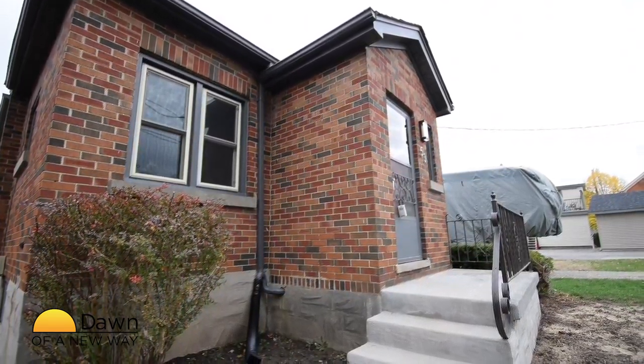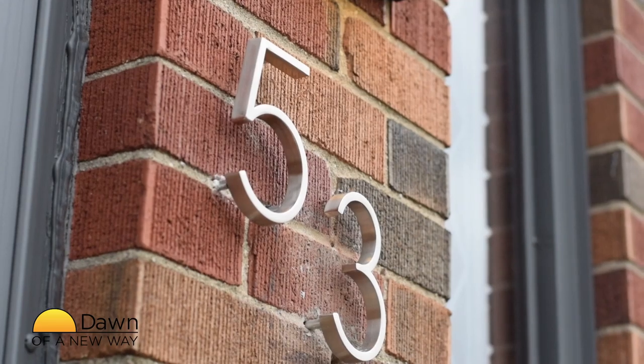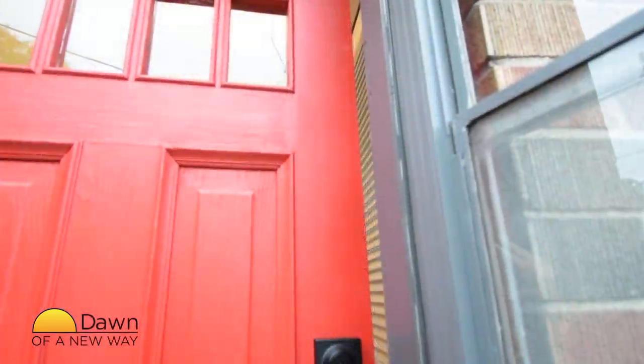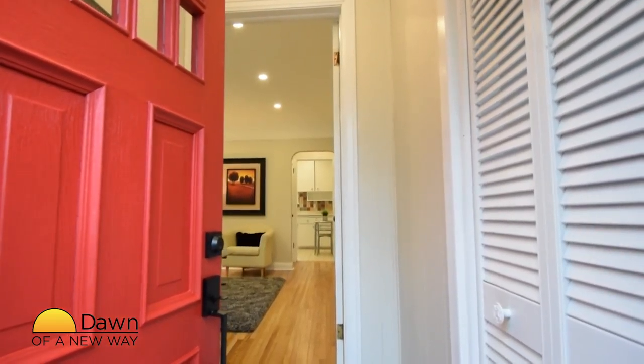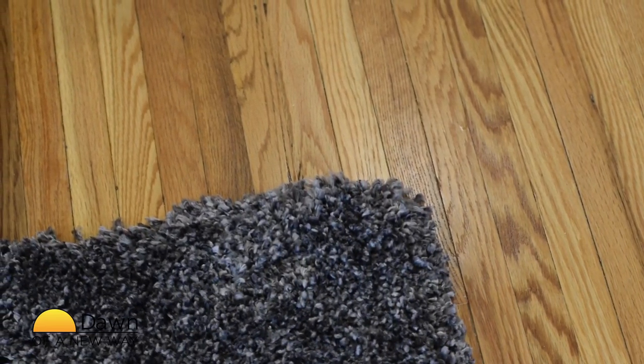This home has been well maintained and loved by the same family for over 50 years. It is incredibly cute and very practical. The front door opens into a foyer with a view of the living room beyond. Here you get your first glimpse of the beautiful hardwood floors which flow through most of the main floor.